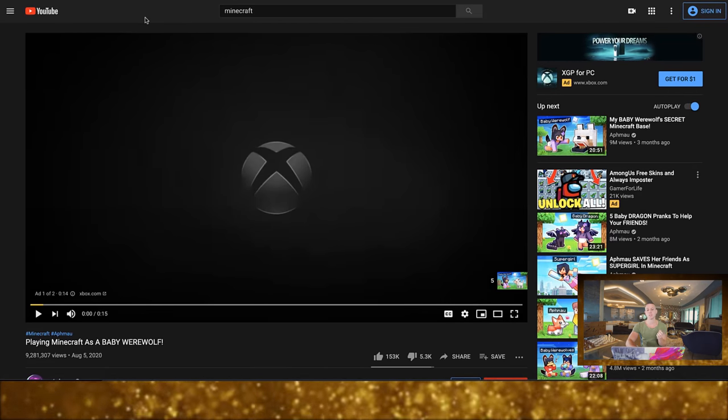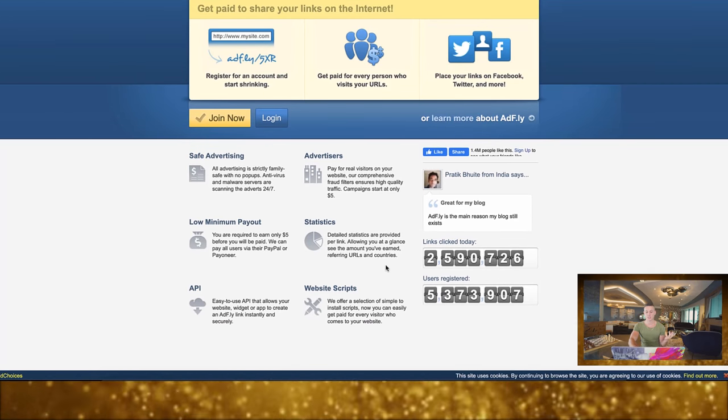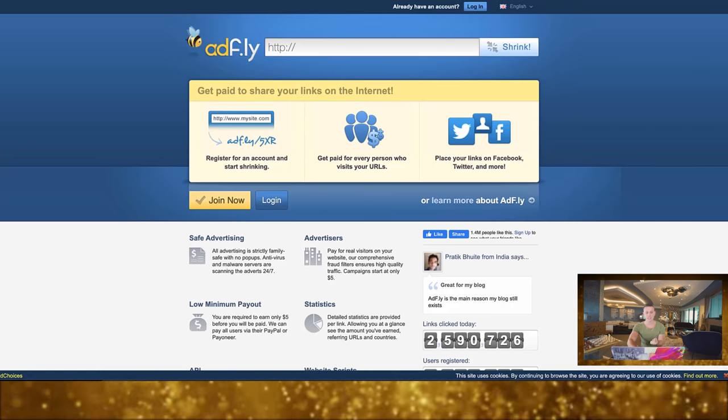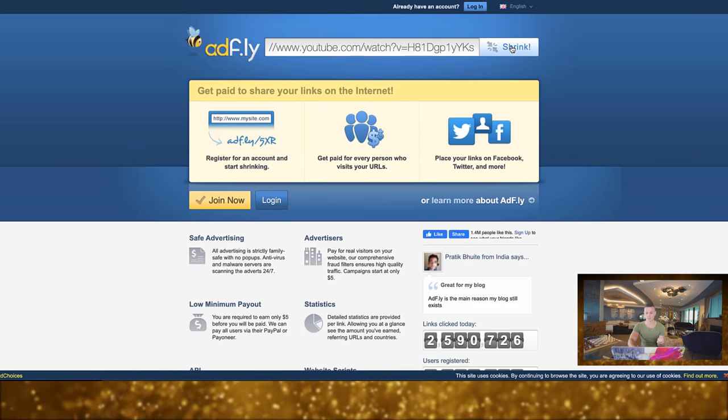Next we're going to look at two unique websites — the two biggest in this niche. They have the longest history, have paid out the most money, and are absolutely massive companies. The first site has over 2 million link clicks today and over 5.3 million registered users. What this site does is pay you to share your links on the internet — you take a link, shrink it, and every time somebody clicks it you get paid.